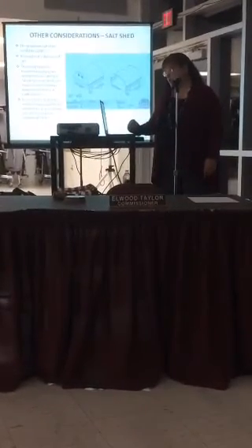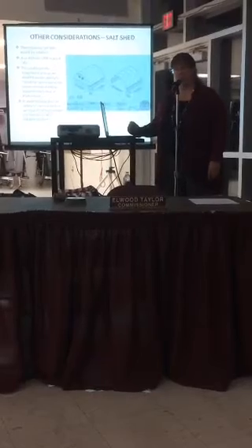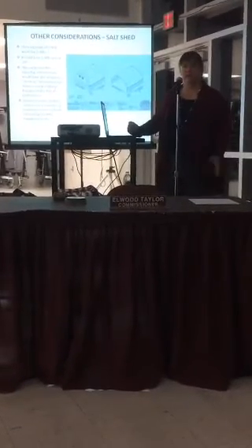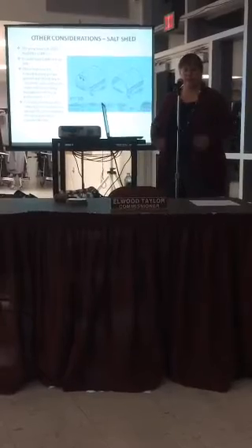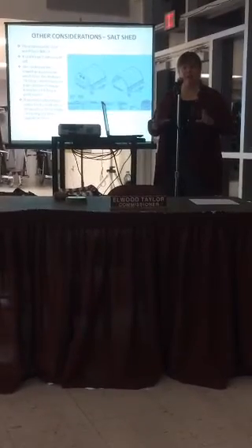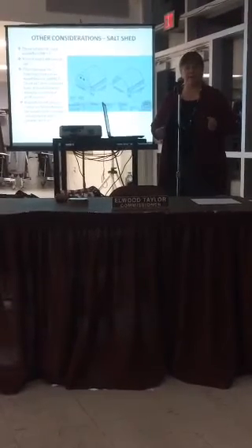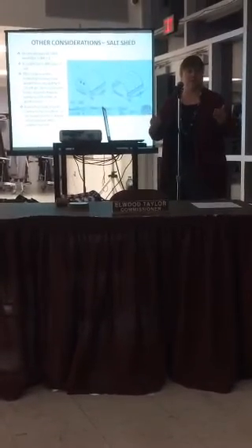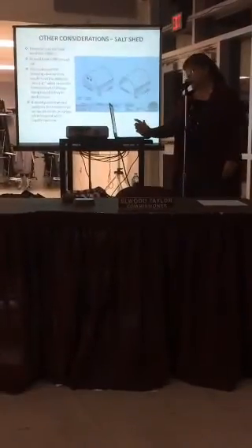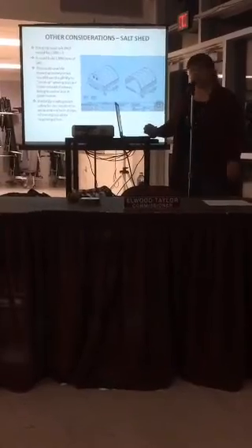Another consideration is the proposed salt shed. It's proposed to be 2,000 square feet and could hold 1,000 tons of salt. One of the reasons we made it so big is so that we could stockpile salt. There are many times when we can get salt at a severely reduced price, and having the ability to stockpile it would make sure we have enough for when emergencies come along. It would also provide greater safety for our residents in that we would never have to worry about running out of salt.